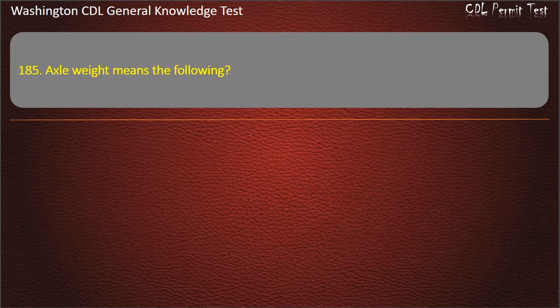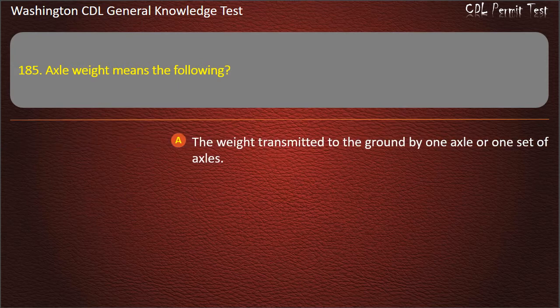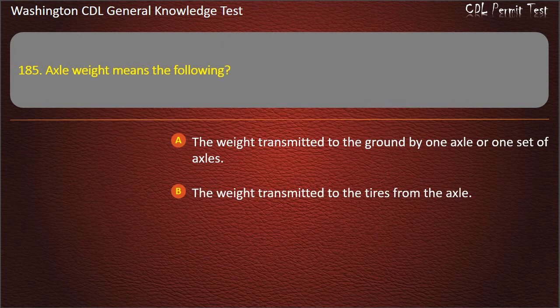Question 185. Axle weight means: The weight transmitted to the ground by one axle or one set of axles; The weight transmitted to the tires from the axle; Both of these are correct. Answer: The weight transmitted to the ground by one axle or one set of axles.